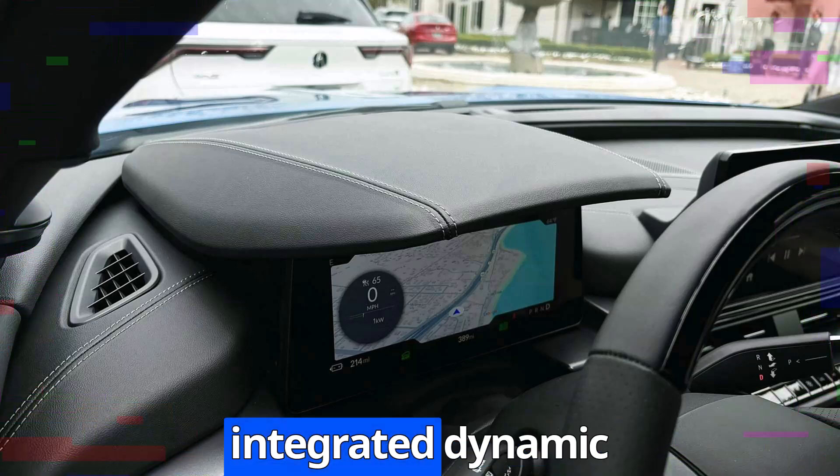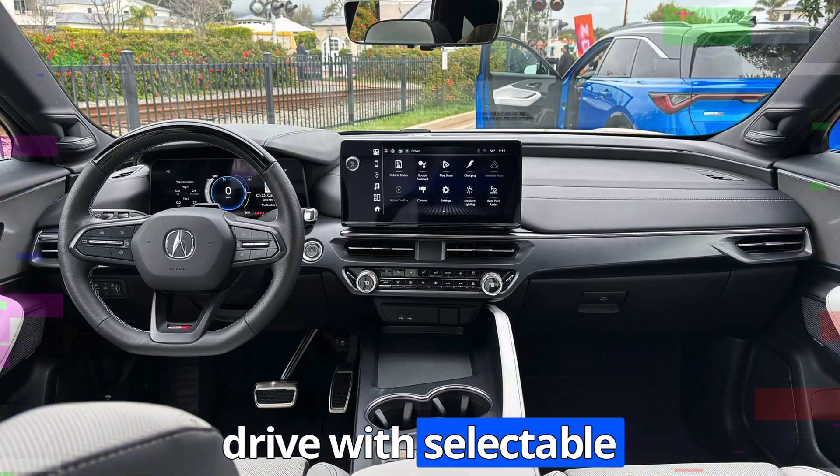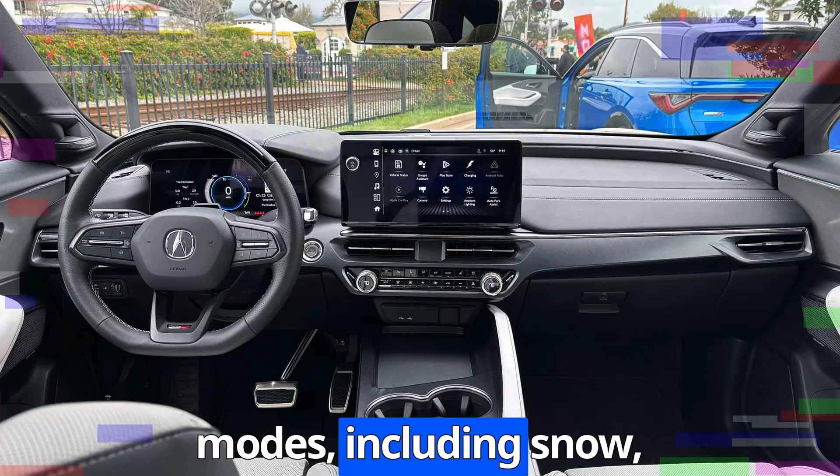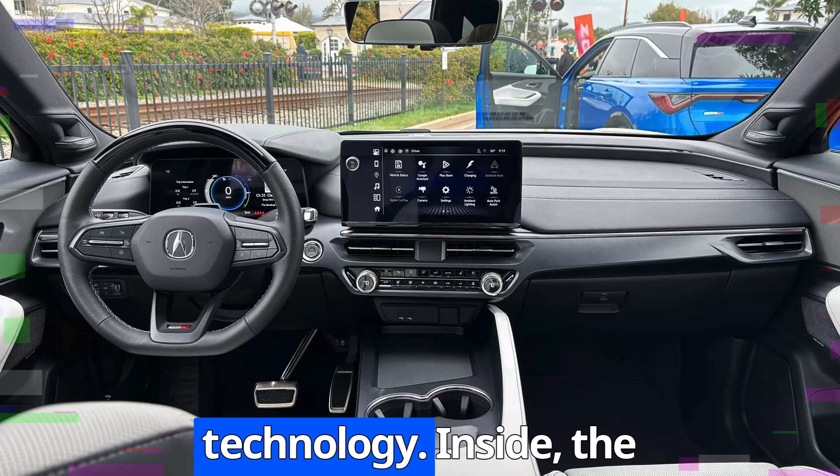Acura's Integrated Dynamic System (IDS) ensures a smooth yet responsive drive with selectable modes, including Snow, Comfort, Sport, and Individual.